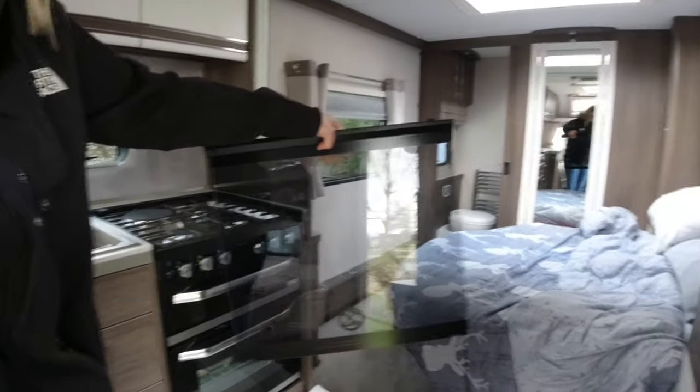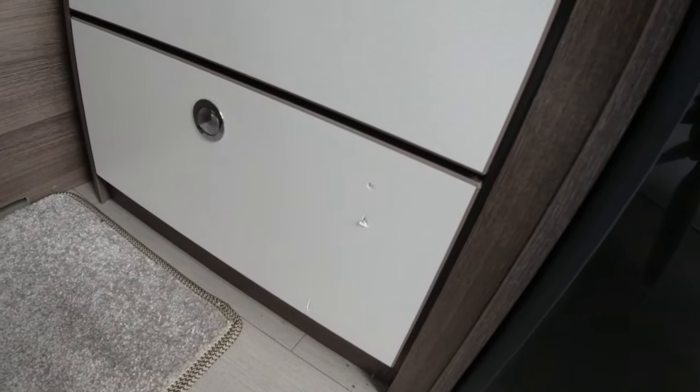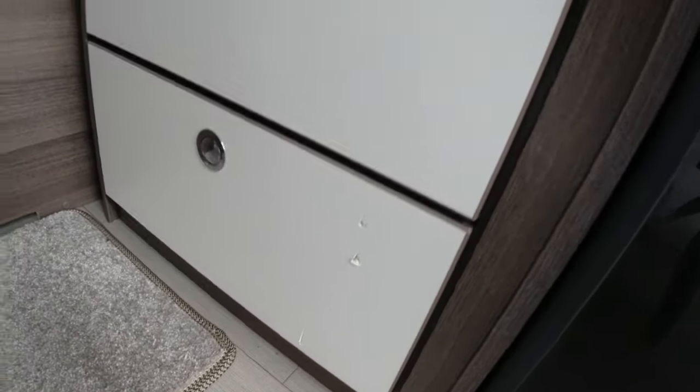40 minutes to go and then we'll show you where we are. So we've just come in the caravan after putting it on the pitch and I've found the top of the oven or cooker hood — it's come flying off, obviously in transit, and we've got a nice dent now in the cupboard down there.